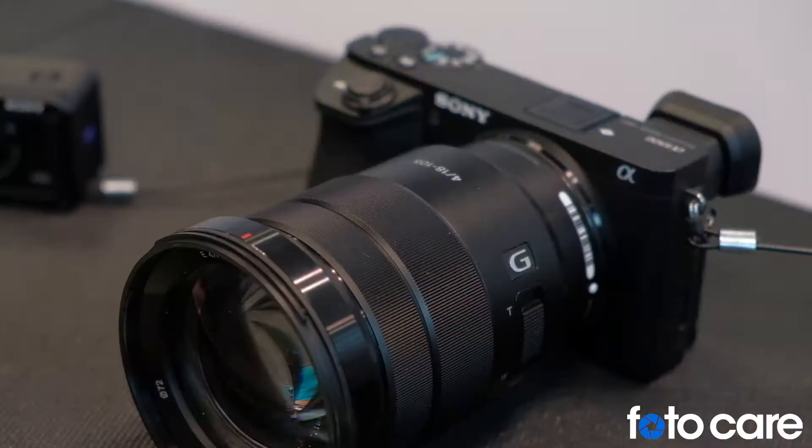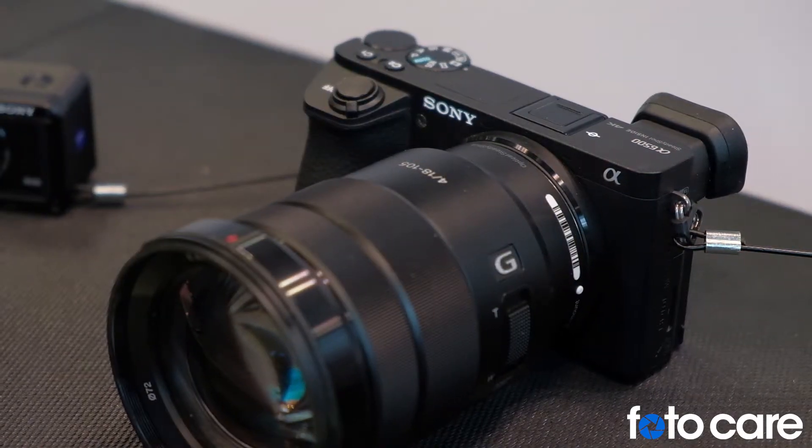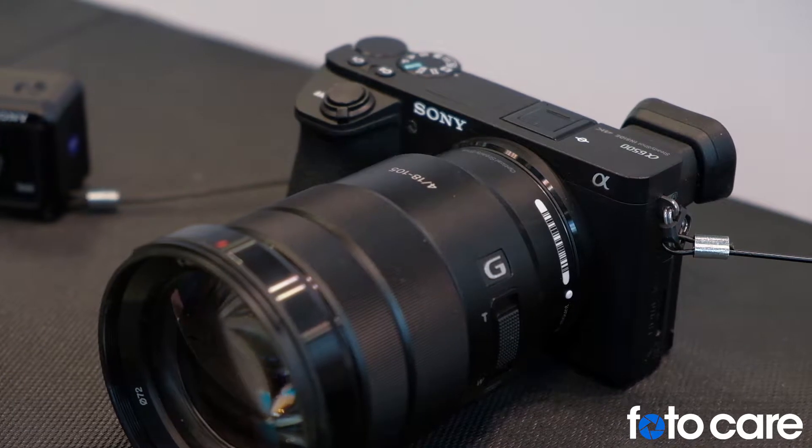We also have our A6500, which is our flagship APS-C sensor camera. Really good intermediate camera — shoots full 4K video, as all of them do. Full autofocus during still shooting with high resolution and really good focus tracking.